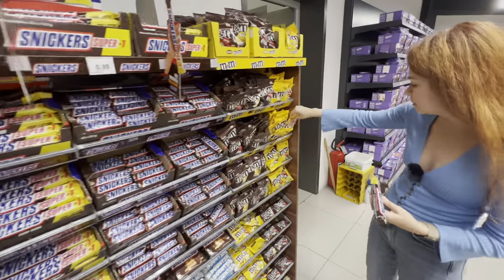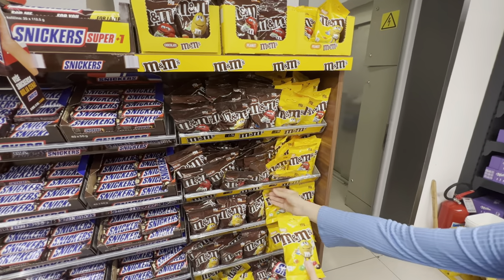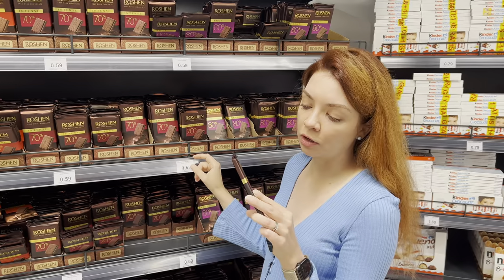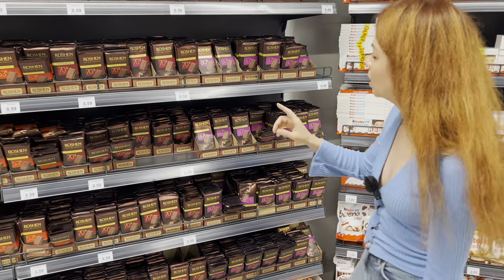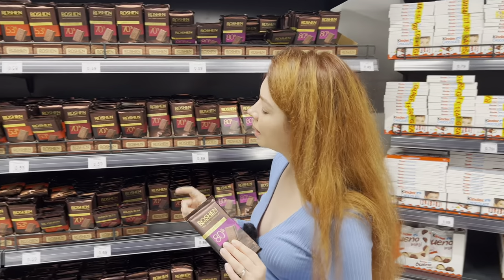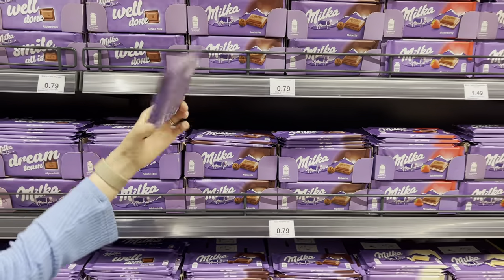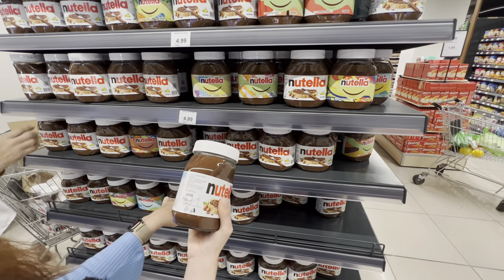A Snickers super pack with three pieces is 1.09. M&Ms in a bigger package are 1.19. There's also Ukrainian chocolate here for 59 cents — I encourage you to buy it to support Ukraine. I might get the one with 80% dark chocolate. Milka, everybody's favorite milk chocolate, is 79 euro cents per bar. And Nutella 700g is 4.99.